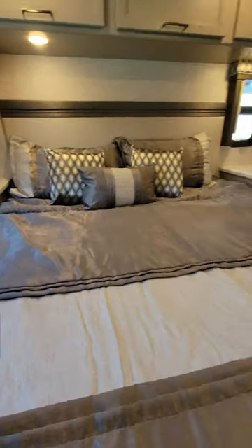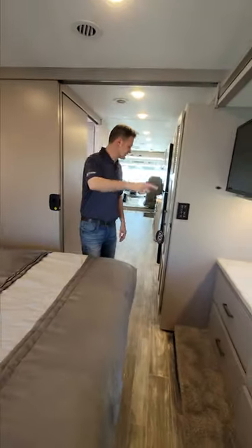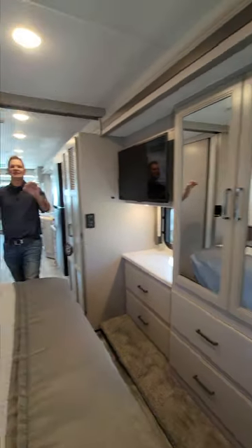Back here: king size bed, all kinds of storage, closets, TVs, nightstands, washer, dryer prep. This is the ultimate way to travel with your family.